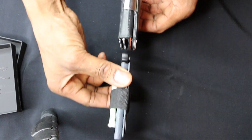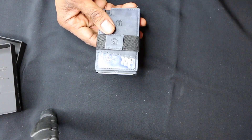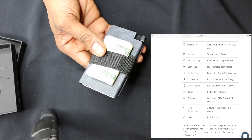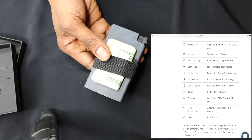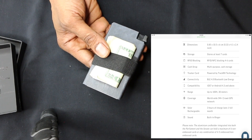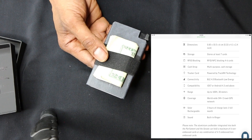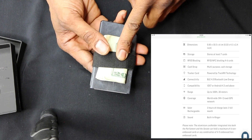The connectivity is Bluetooth 4.0 with a low energy draw. Compatibility is iOS 7 minimum and Android 4.3 and above. The range for the Bluetooth tracker is 100 feet, or 30 meters. Coverage is a worldwide GPS tracker, which is great. Solar charging of three hours will last a full month.